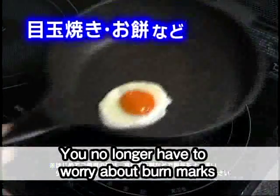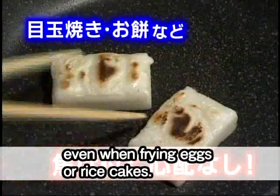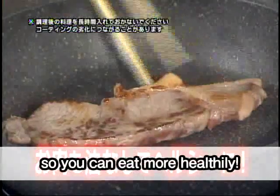You no longer have to worry about burn marks even when frying eggs or rice cakes. You can also fry meat in this pan without using any oil, so you can eat more healthfully.